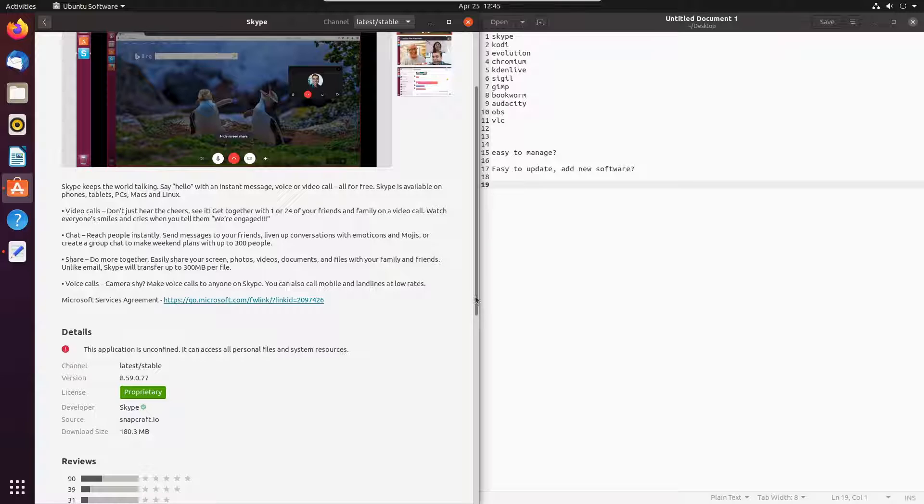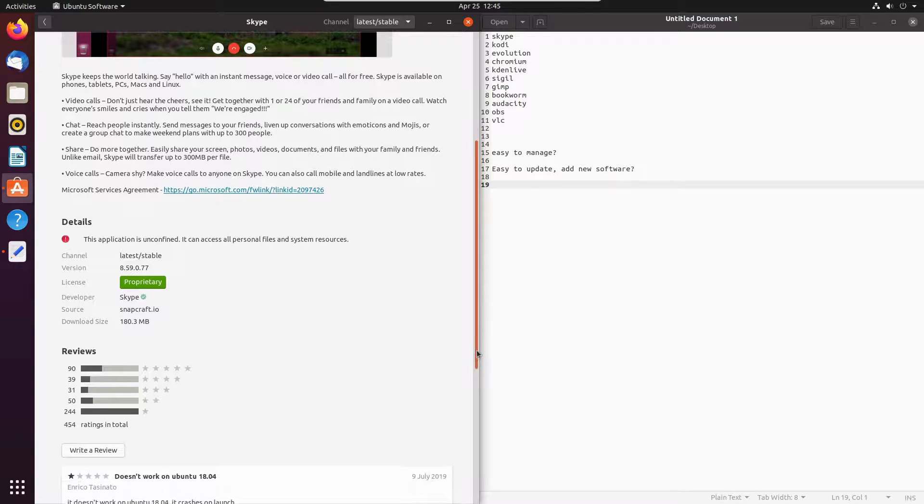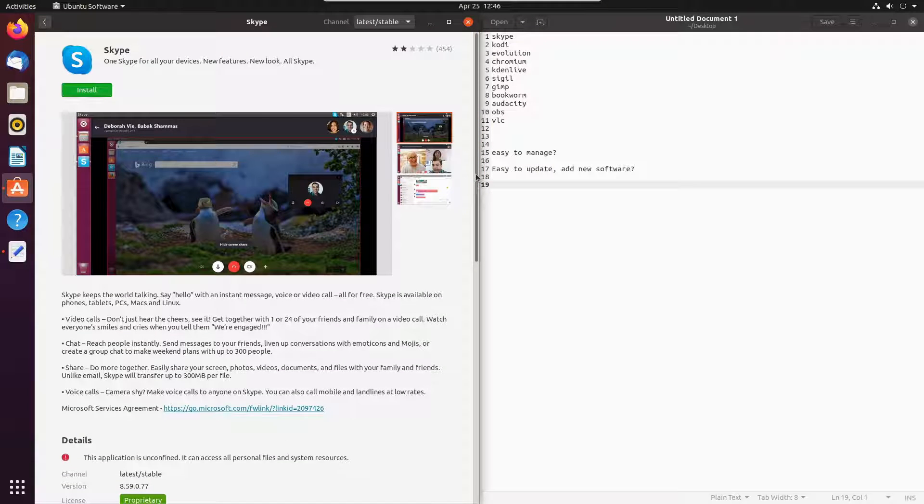We do have the warning that it is unconfined — it can access all personal files and system resources. And welcome to my concern with snap packages: here is trusted Microsoft having full-range access to your system. There's unfortunately not a way around that — I've got to install it.